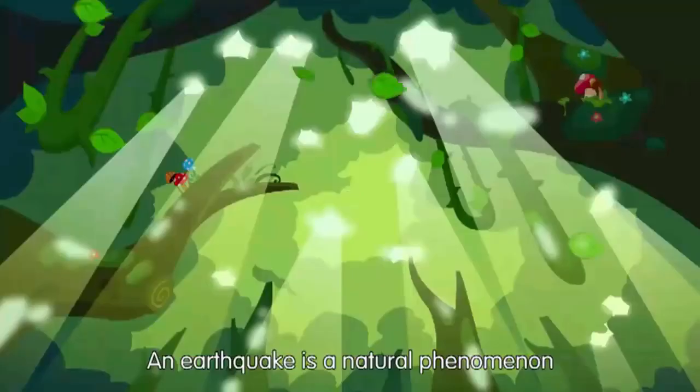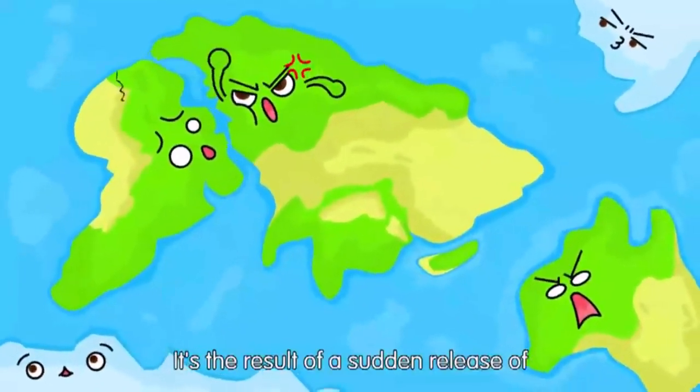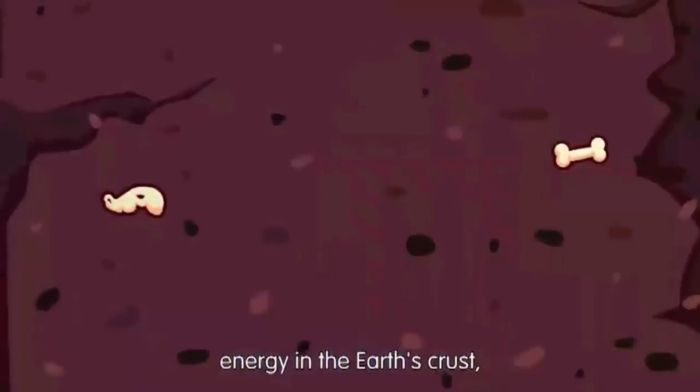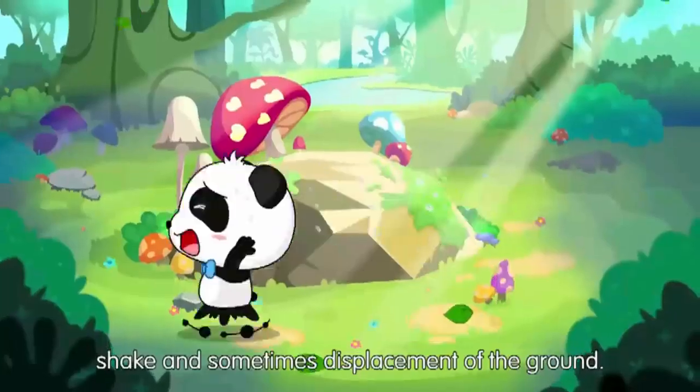An earthquake is a natural phenomenon that can be disastrous. It's the result of a sudden release of energy in the Earth's crust, causing the ground to vibrate, shake, and sometimes displacement of the ground.